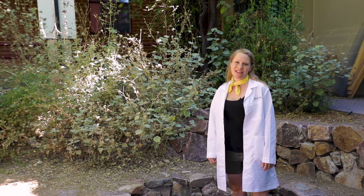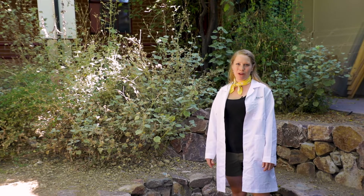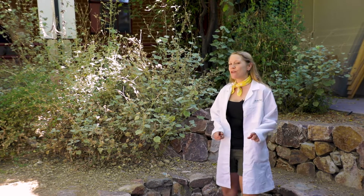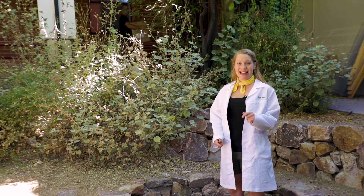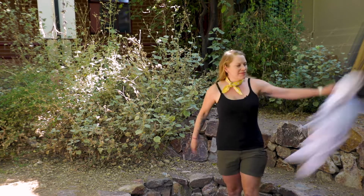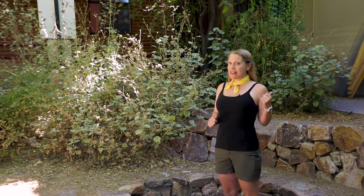Hi, I'm Jessie Rack. I'm an environmental educator with the University of Arizona's Community and School Garden program. That means I use the garden to teach about science. Today I have a very cool thing about science and the garden to teach you, but first I need to get into something a little more comfortable. Because not all scientists wear lab coats.